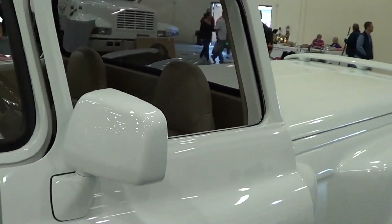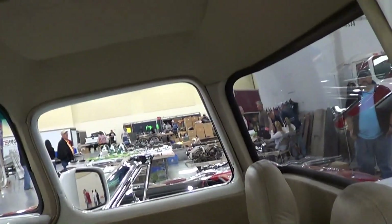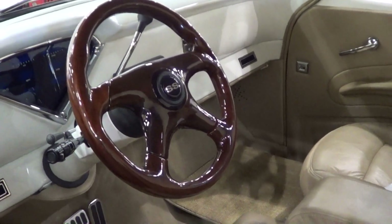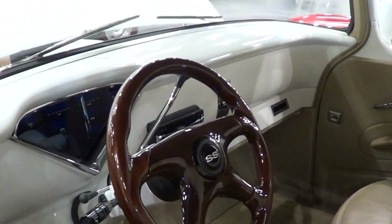It's got late model mirrors. Not an over-the-top interior, but a nice interior — looks like Corvette seats possibly. It's got a digital dash, I like that steering wheel. Just a very clean-looking truck. It's got a column shift, which you don't see very often.